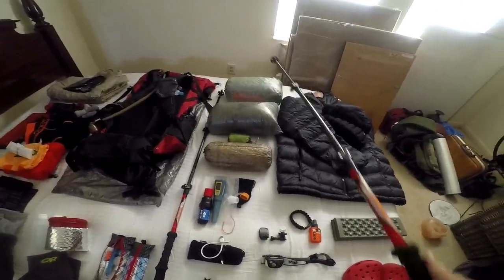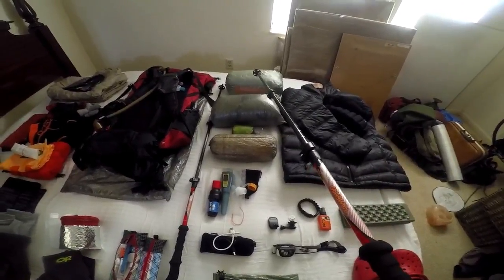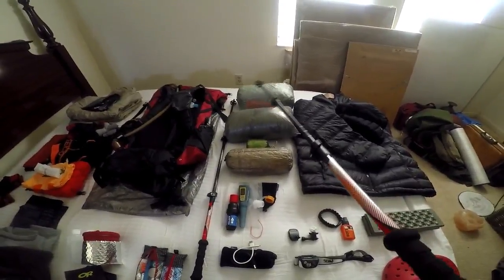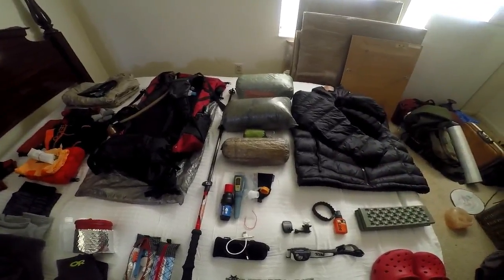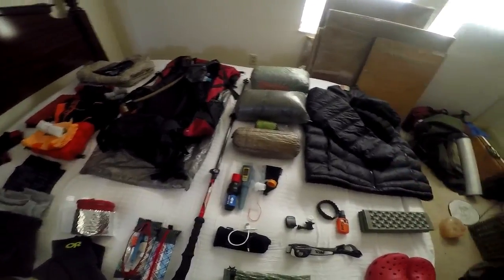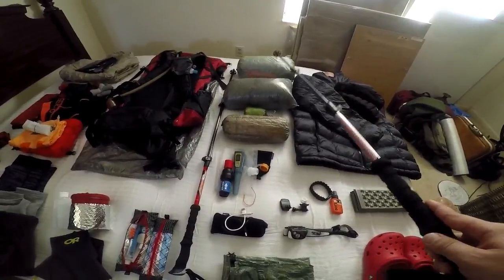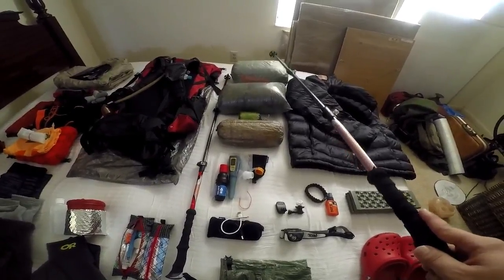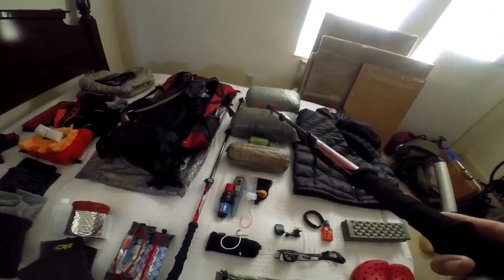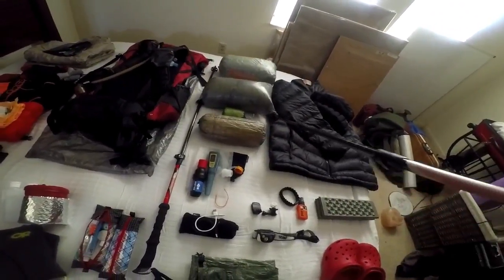I have the Z-Packs Duplex tent. It's the best on the market — if you're shorter you may be able to use something else, but this is the third tent I went through and the only one I can fit in comfortably being so tall. It's actually lighter than all the other tents I tried. If you can afford the $550 it costs, it's highly recommended. Inside are titanium stakes — I might switch to aluminum since they're a bit heavy.